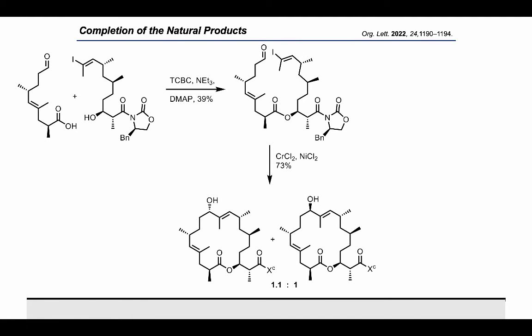Closure of the macrolide was achieved through an intramolecular NHK cyclization to afford a 1.1-to-1 mixture of diastereomers at the C11 alcohol. The diastereomers were separated by chromatography and carried on separately.